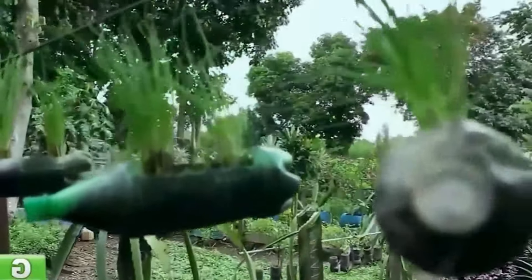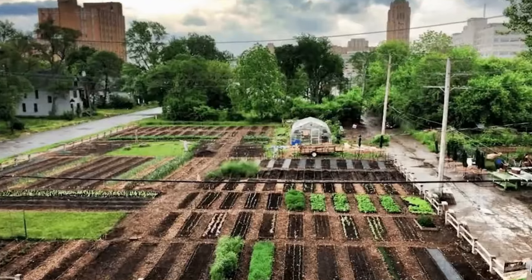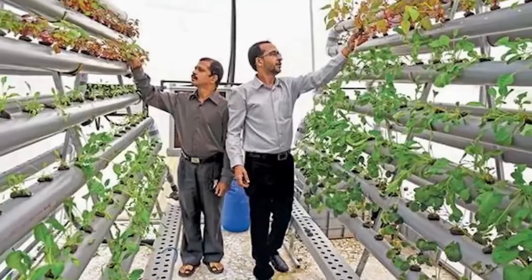Urban farming is booming. It's not just a trend, it's a transformative movement changing cityscapes around the globe. Imagine turning underutilized rooftops and vacant lots into thriving green oases.